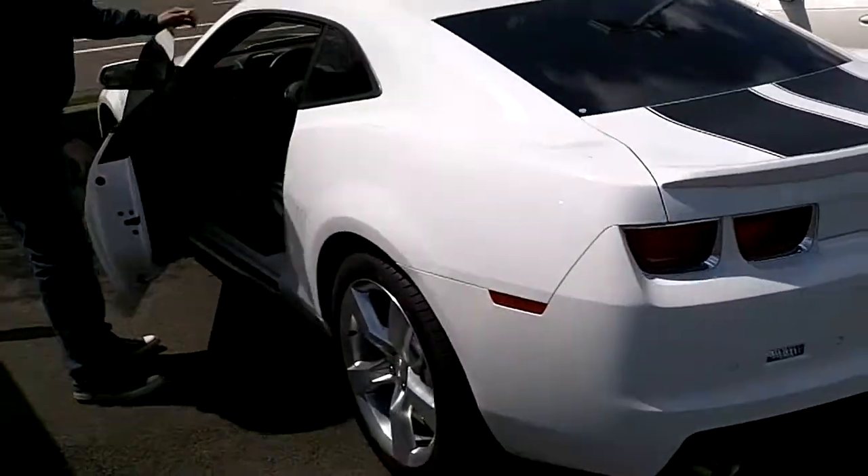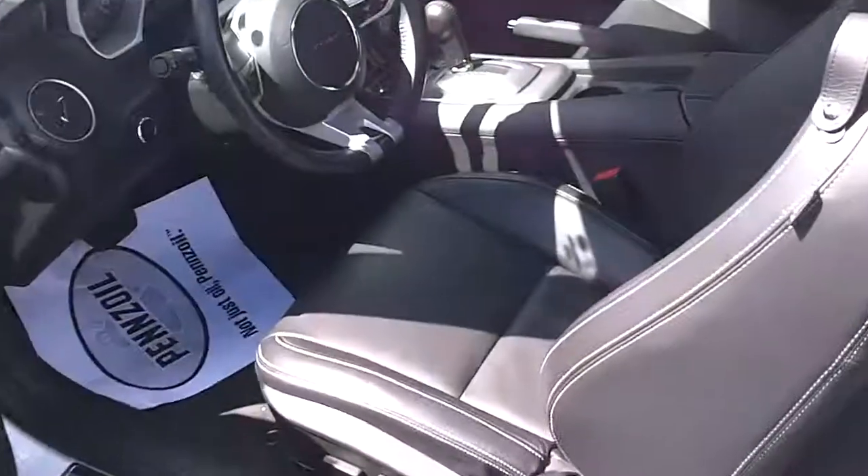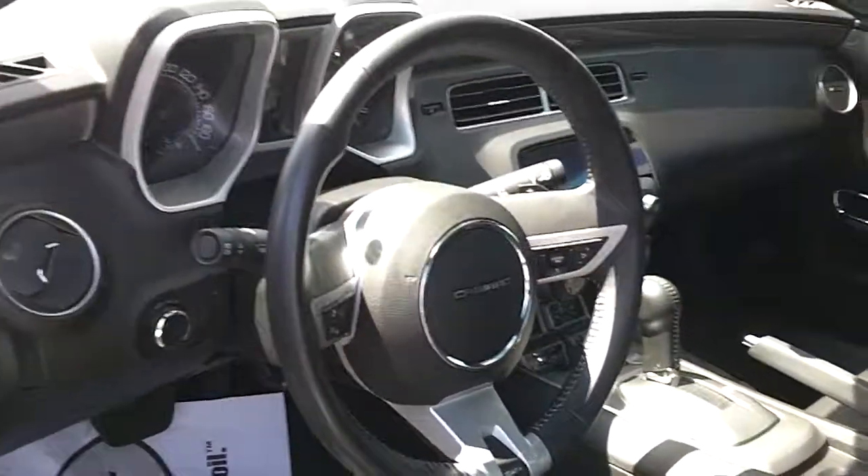Let's take a look at the interior. It's leather interior. Automatic. Power windows. Power locks. This is a great ride.